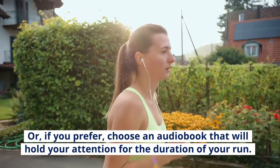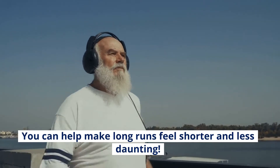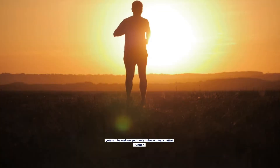Or if you prefer, choose an audiobook that will hold your attention for the duration of your run. You can help make long runs feel shorter and less daunting.